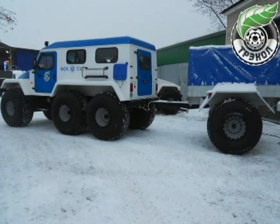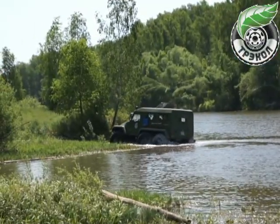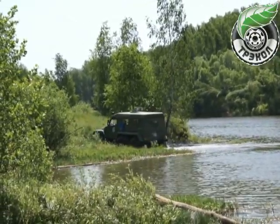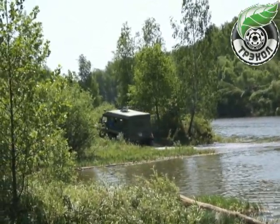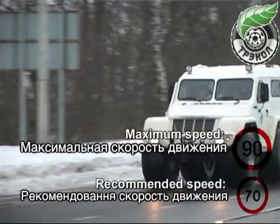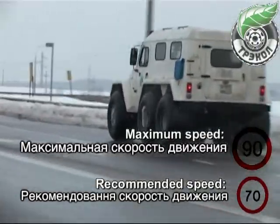To increase total carrying capacity load, a special trailer equipped with extra-low pressure tires has been designed for all models of off-road vehicles. All models manufactured are equipped with several gasoline or diesel engines at the customer's request. The maximum speed of the off-road vehicle is 70 kilometers per hour.